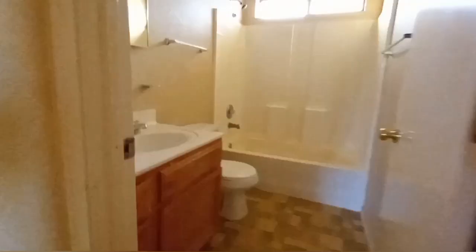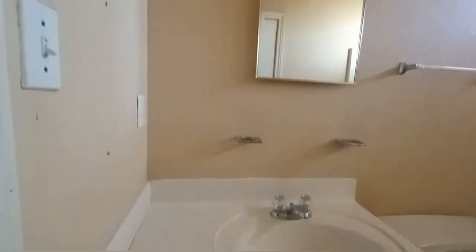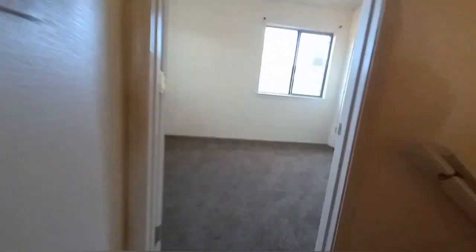Then the restroom was sort of wonky — they would have to replace the sink and everything because it was water damaged, or the shower was leaking. And then there was another bedroom right here — small bedroom.